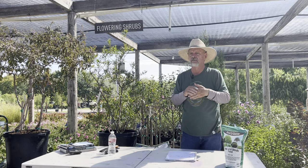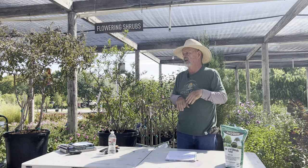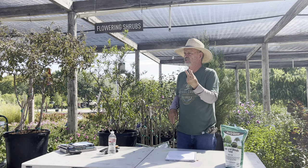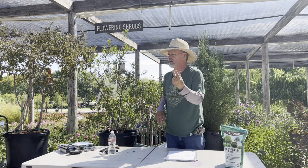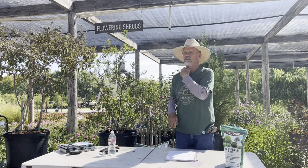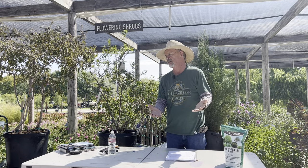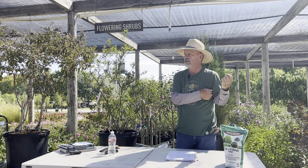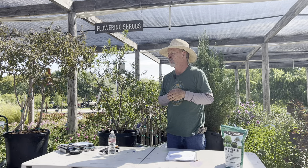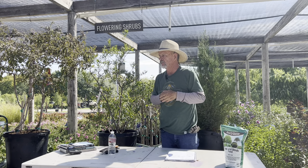One of my big red oaks at my house came up under the eave of my house — squirrels aren't too good on placement. It had three trunks so it had a really neat appearance. It got up to 10 feet and under the eave, and I would have just jerked it out except it was really pretty. So I balled it, my neighbor helped me pull it to the front toward the street and I replanted it in the winter. It just took off that spring growing like gangbusters, and now it's 50 feet tall and 50 feet wide.